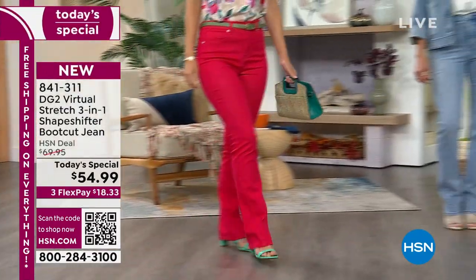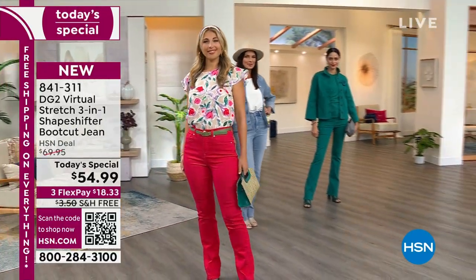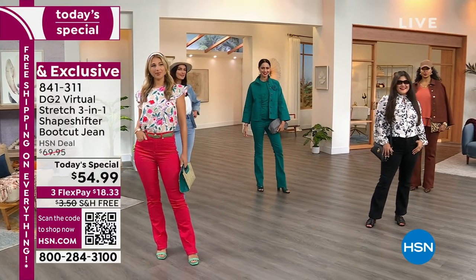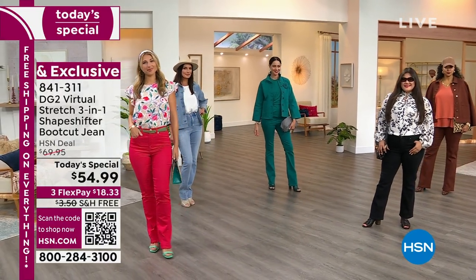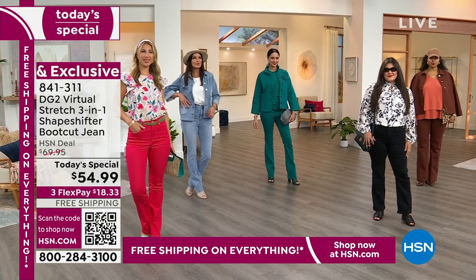One day and one day only, under $55. Use flexible payments. Everything here at the network on our Today's Super Special Saturday is on free shipping and handling. So add the tops, add the shoes, add the handbags — go ahead and treat yourself today.